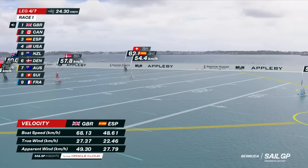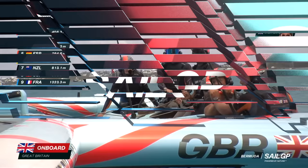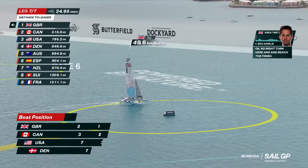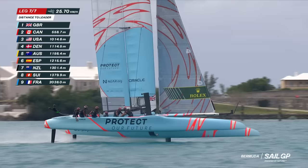They really have it sorted by taking a different side of the course to the Spanish at the top of the first upwind. Right turn here and then reach the finish. We're just on board with Ben Ainslie — he's talking about one more right turn, heading to the finish now. It looks like a commanding performance, 500 metres ahead of the second place Canadian boat. Masterclass. The race one victory goes to Great Britain and Ben Ainslie.